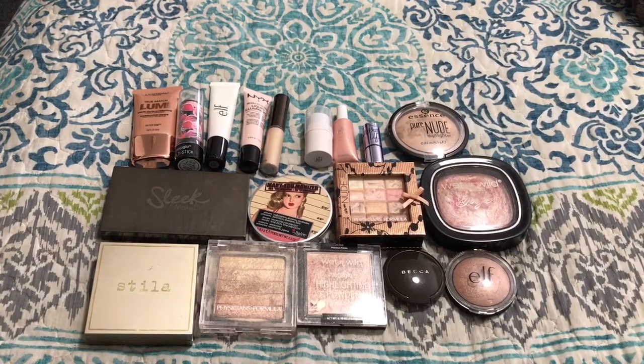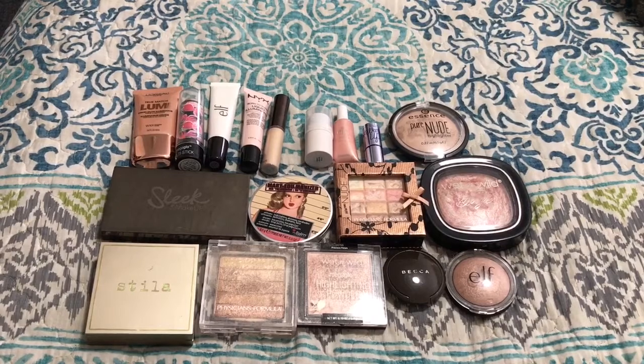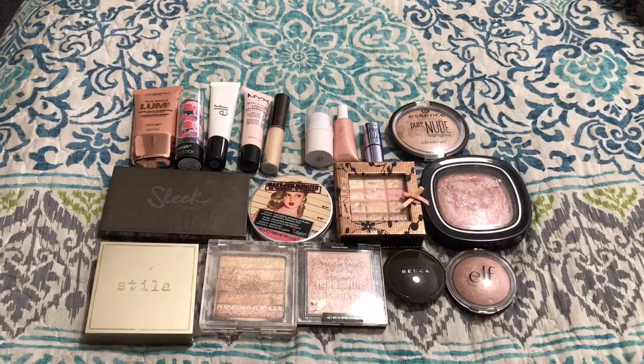Hey everyone! In today's video I'm going to be decluttering my highlighters, both in powder form and cream and liquid. So let's go ahead and get started.